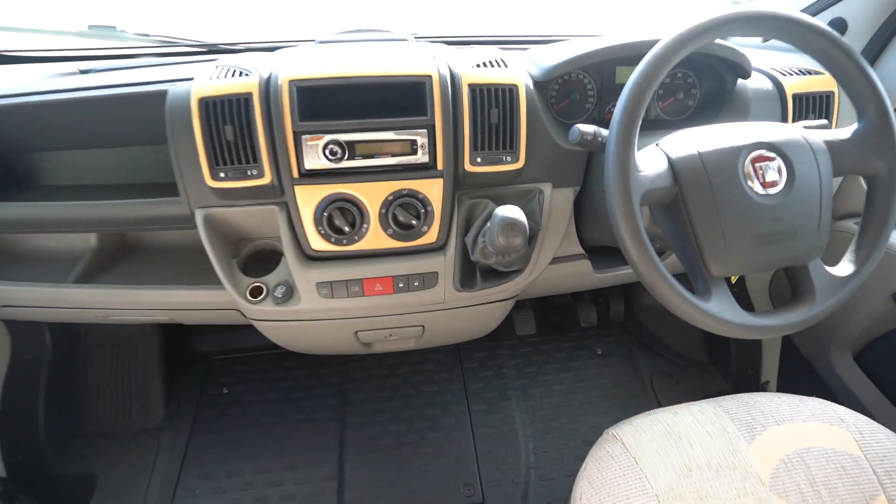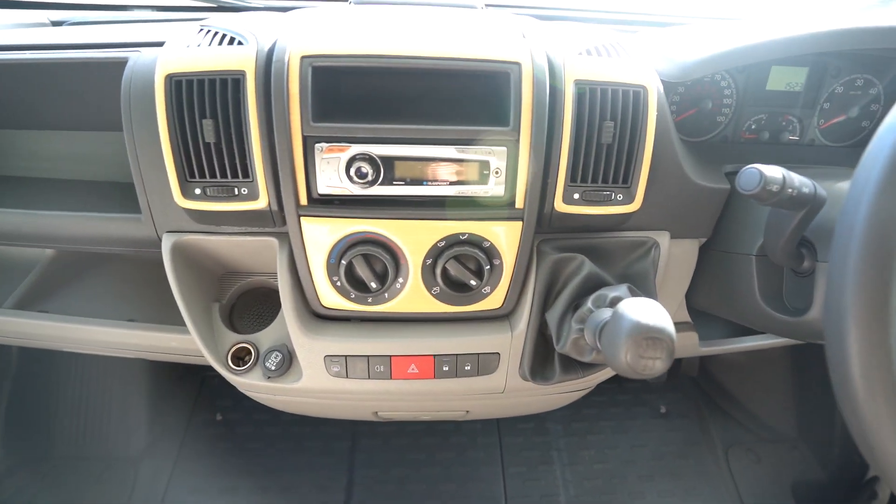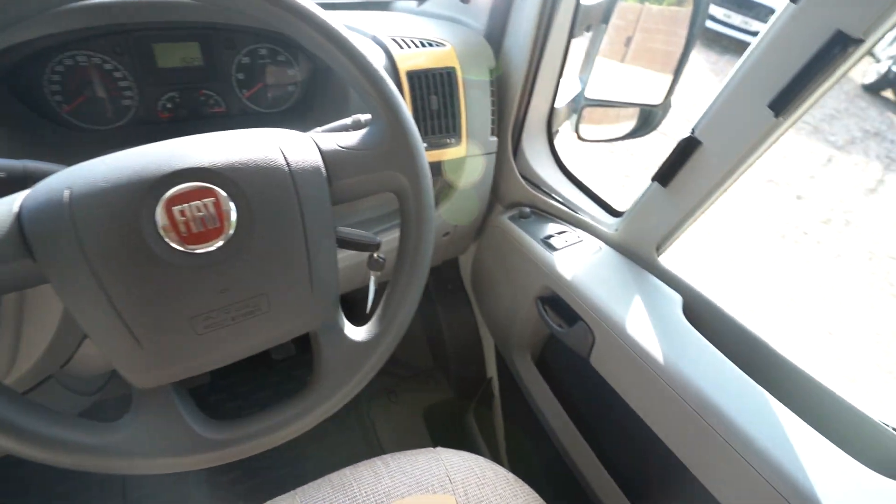Moving into the cab, you can see we've got a radio CD player, electric windows, electric mirrors, and full blackout blinds all across the cab windows and all across the rest of the motorhome.